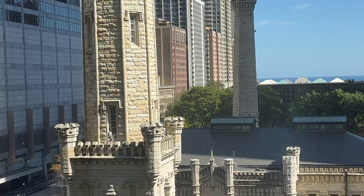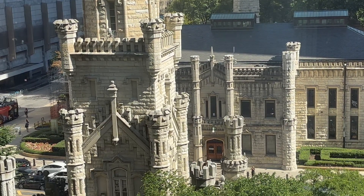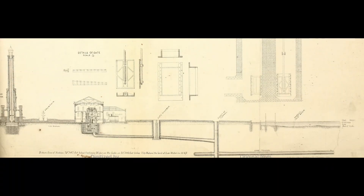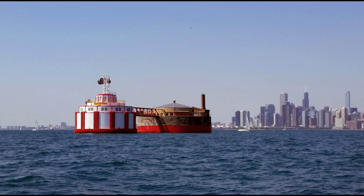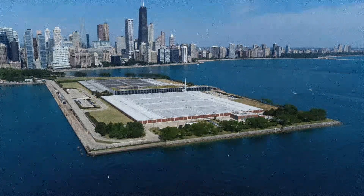A simple design has a robustness that no amount of computer-aided design or even today's AI can replicate. There's an elegance to following the path with the least complexity, and that path has been well-worn by the city of Chicago over the years as they've added other intakes and tunnels, all built on that original Chesbrough concept.